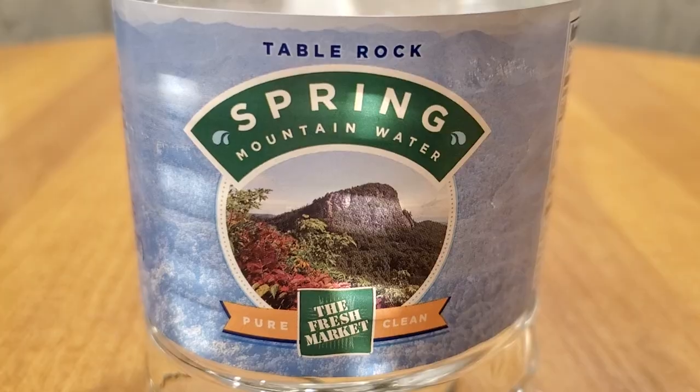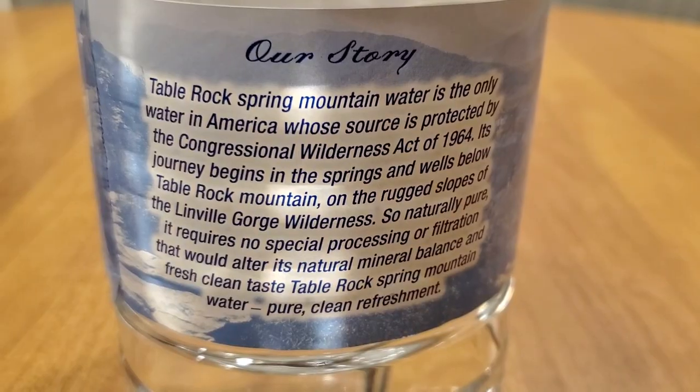Next up we have Table Rock Springs from the Fresh Market — haven't tried this one in over a year. Here we go, this is a little bit of a bigger bottle.